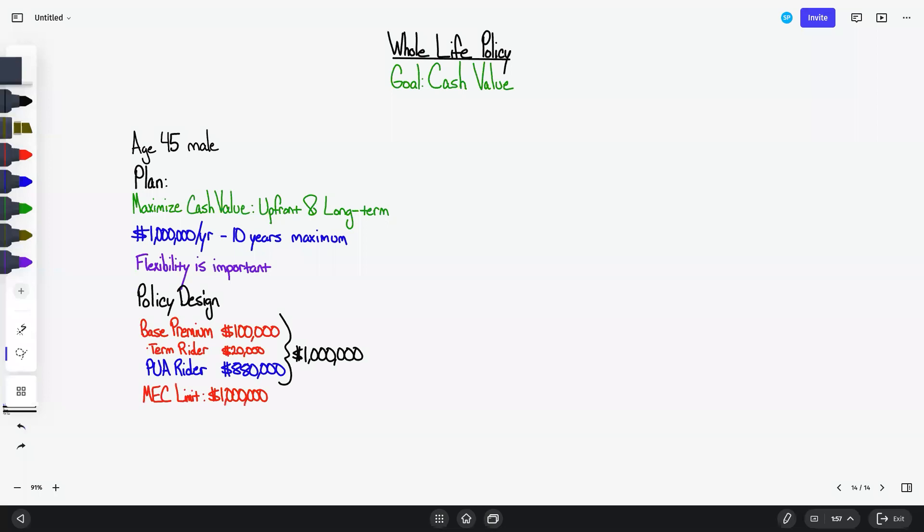What we're going to look at today is a case for a 45-year-old individual whose goal is to pay $1,000,000 per year into a policy for 10 years maximum — that gets $10,000,000 into a cash value life insurance product with a very high death benefit for estate and legacy planning. The core benefits of a cash value life insurance product focusing on the cash value are: safe, liquid, tax-free.